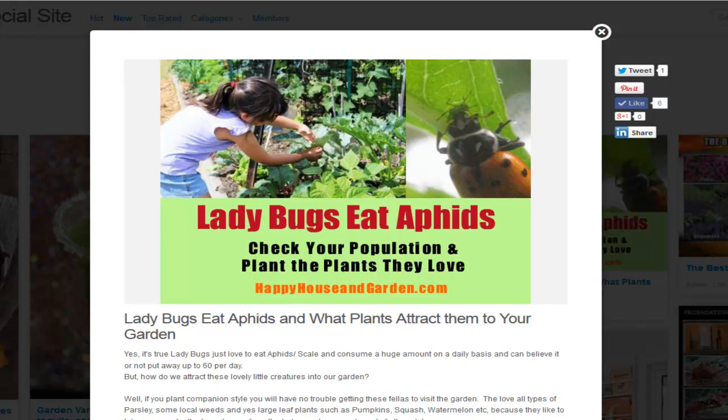If you do get a really bad infestation and you don't see any lady beetles around, you might want to get some pyrethrum spray and give them a hit with that. But that's only as a last resort when there's nothing else around and your food is getting consumed and overtaken by aphids.